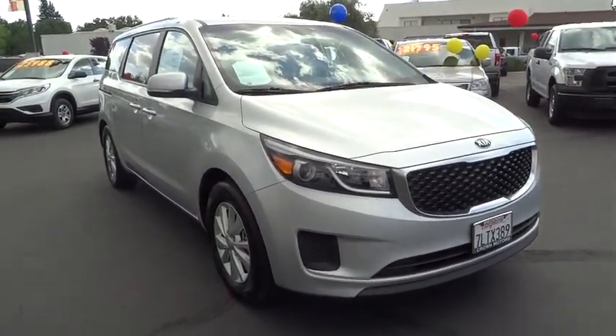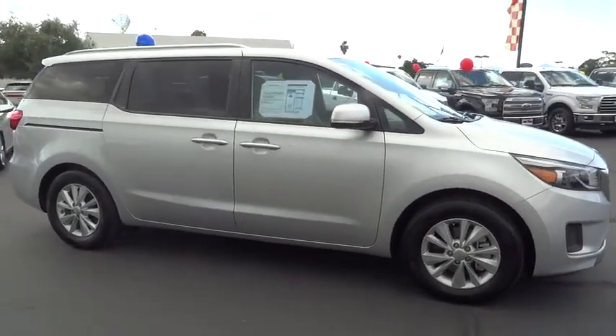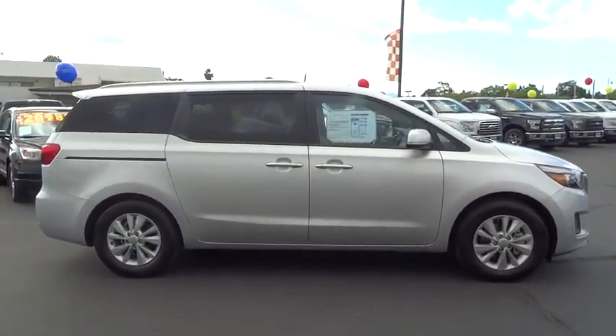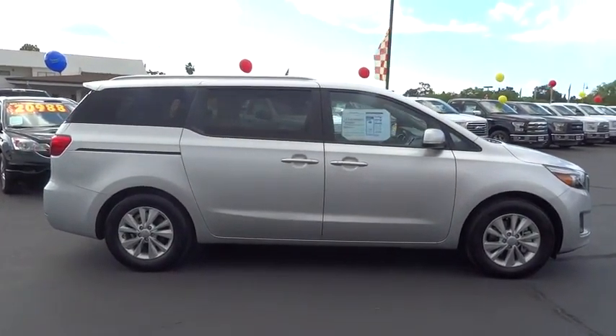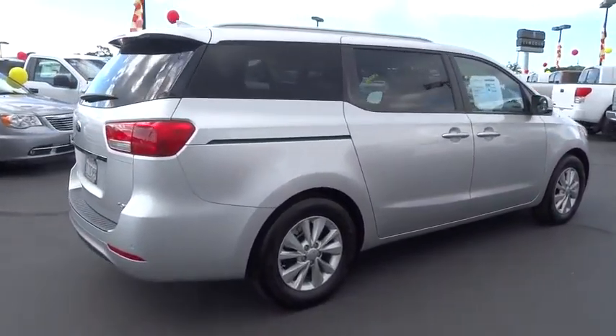The 2016 Kia Sedona. The Sedona has the highest safety rating of any minivan on the market. With its comfortable ride, quiet cabin, and seating for up to seven passengers, the Sedona is a great choice for any on-the-go family.